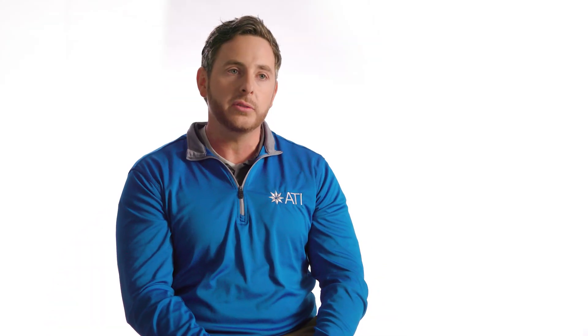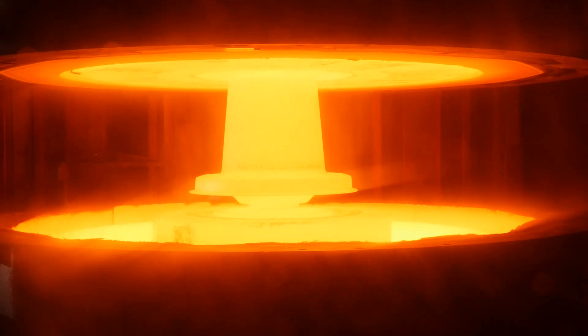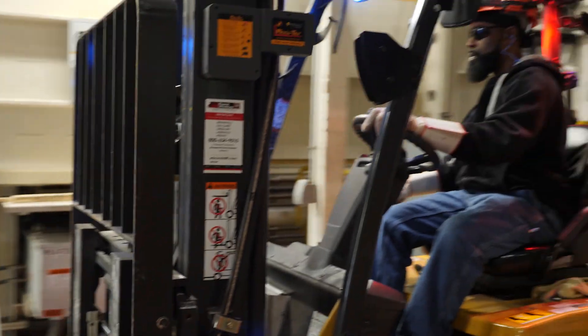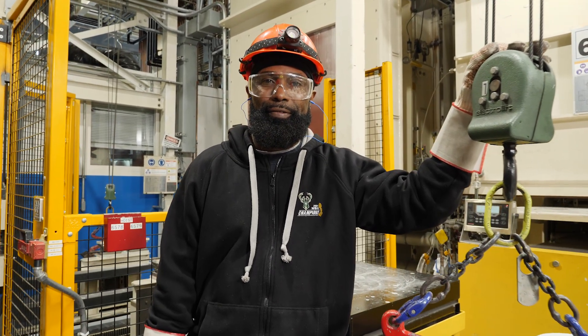The 120 Press project was one of the biggest capital expenditures in Cudahy. It's so important to ATI because it expands our isothermal capability, which is one of the cornerstones of our business. Within the last couple years we've put about a hundred million dollars into this facility. We built a new isothermal press to gear up for the huge ramp in the aerospace industry that's going on right now and is projected to last for the next decade.